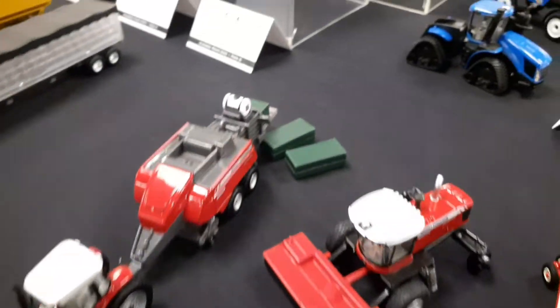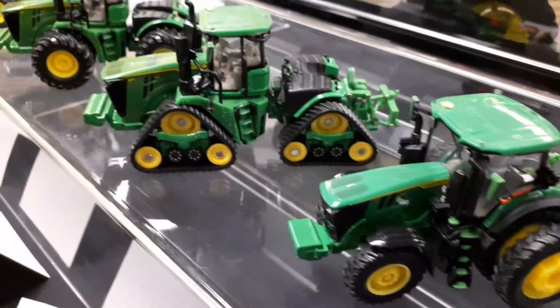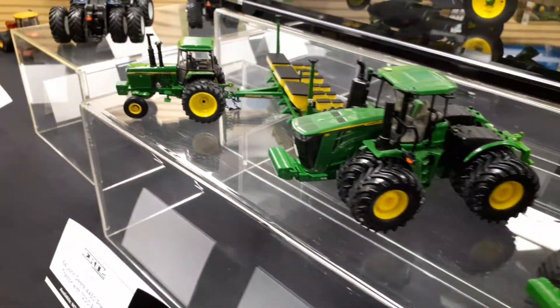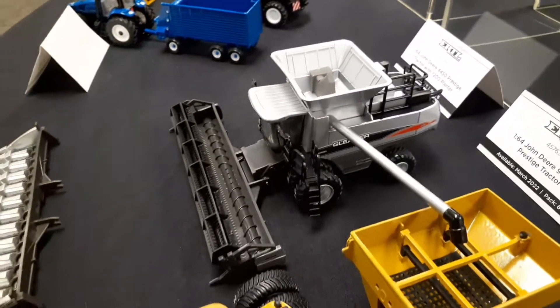Here's a Hayset — it's been out for a while. Here's the Prestige version. There's the new 7R, the new 9RX, and the new 9R. Really good job on the front weights on those. And then this set right here is another Prestige that's been out.